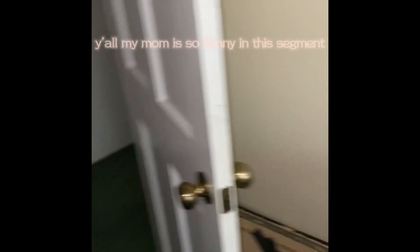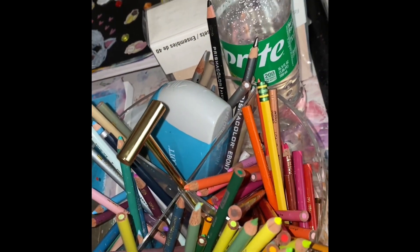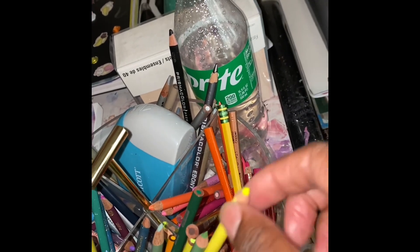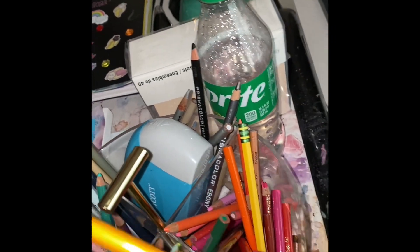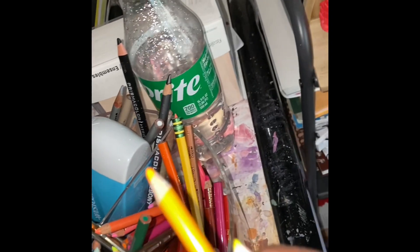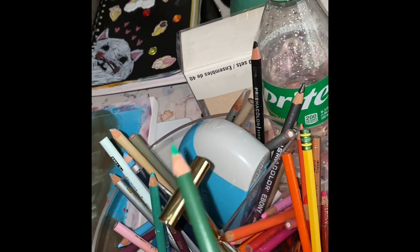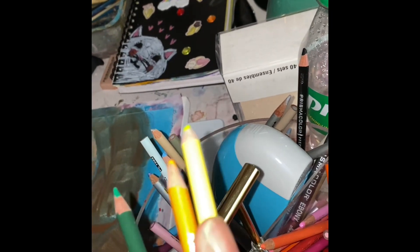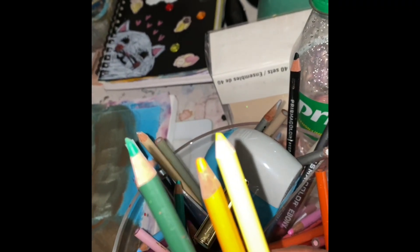Mom here — I have no idea what I'm doing! Let's see... I think I'll get some colored pencils. I'm going to put in this green one. So we've got two — a yellow and kind of orange-ish one, and a pukey green.